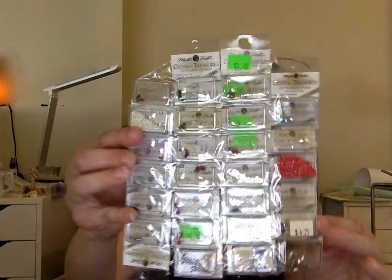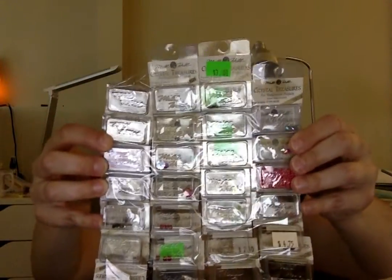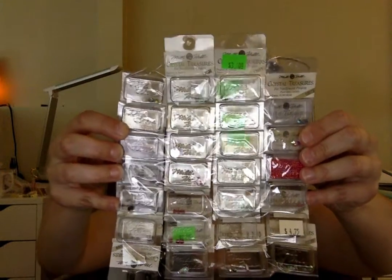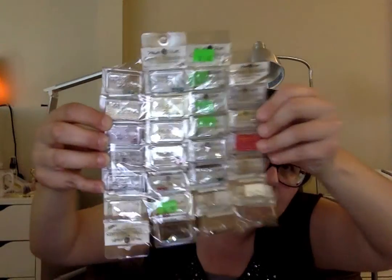This one is again another one from a stash unload site — Canadian Buy and Sell, I believe. There's a whole bunch of treasures and I still have to go through them and pair them with the correct projects, but yeah, I'm pretty pumped about that.